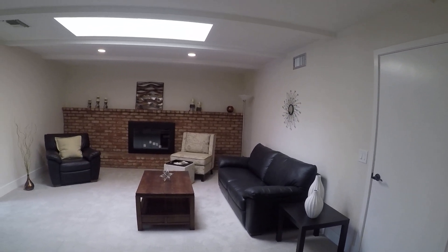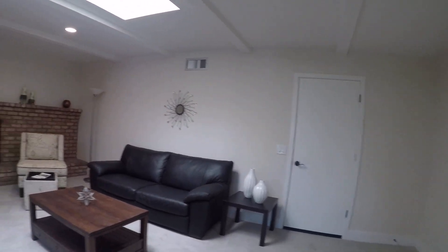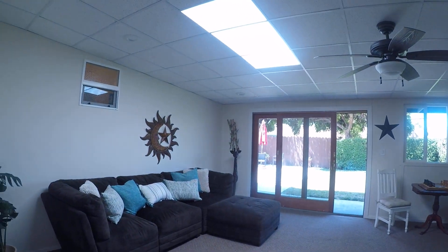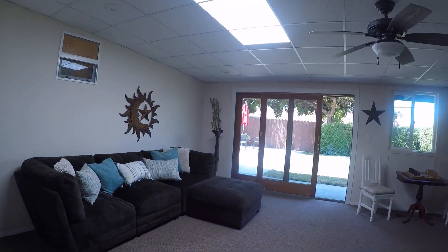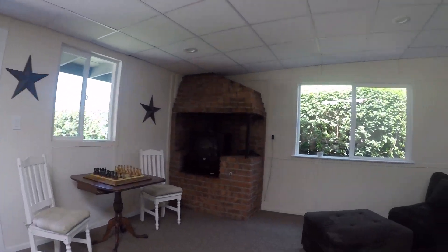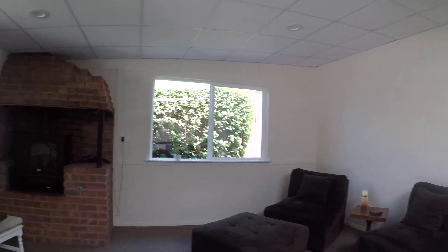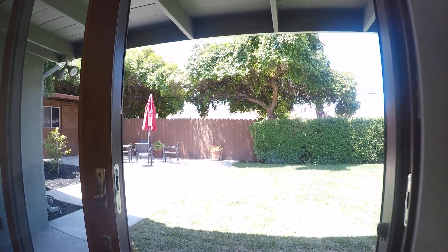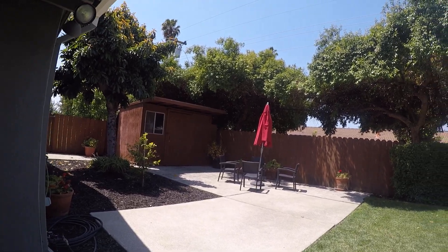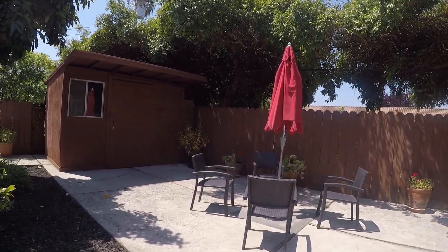Now we're walking into what I believe is an add-on connected to the garage — this is the bonus sunroom. Nothing in the listing details says whether it was permitted or not, but it looks pretty nice and it's well done. I've seen a lot of sunrooms before where people just do a project themselves and it turns out not so nice, but this one is well executed.